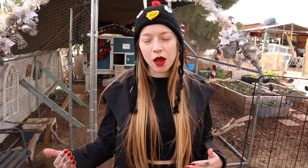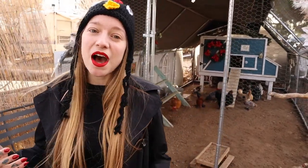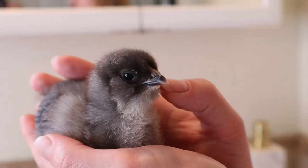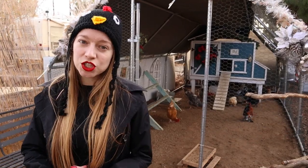Sitting on eggs that won't hatch can lead to serious health concerns. Without baby chicks hatching under her, she may never get the signal to stop, so she may not give up on her own and could sit indefinitely, which can take a major health toll on her body. Because they're sitting for so long and not getting up to eat, they can get malnourished very fast.